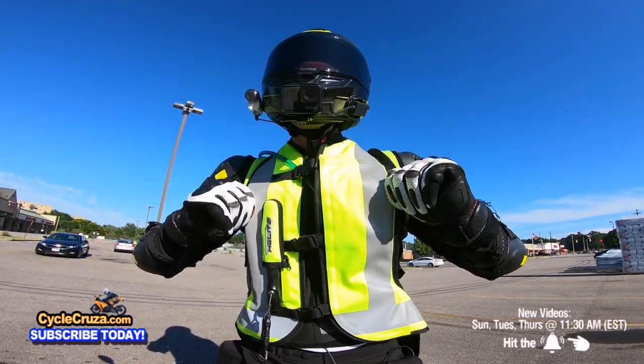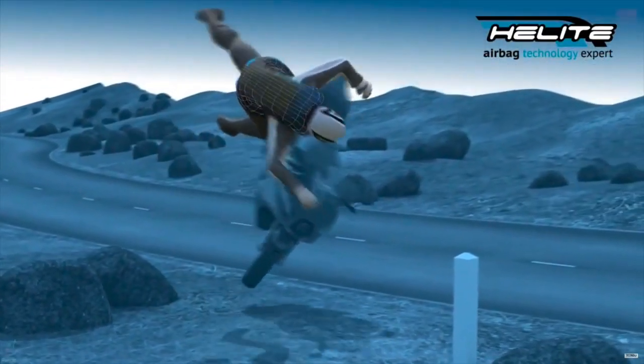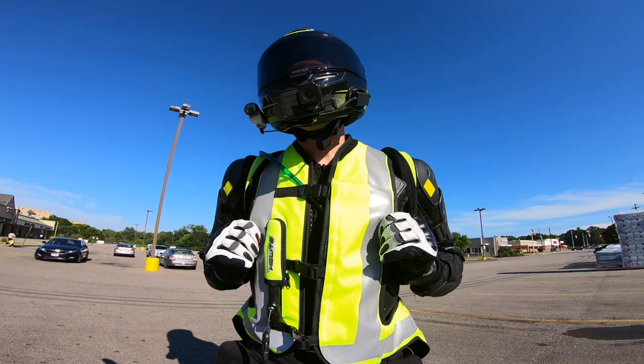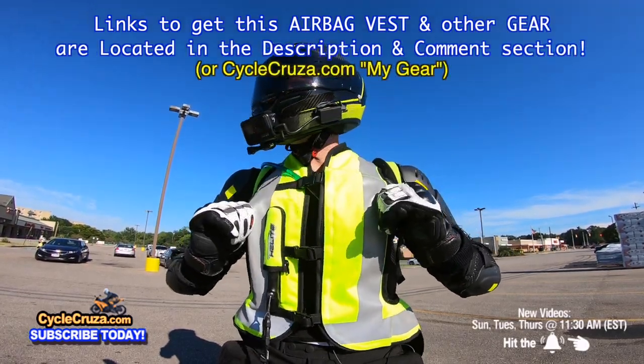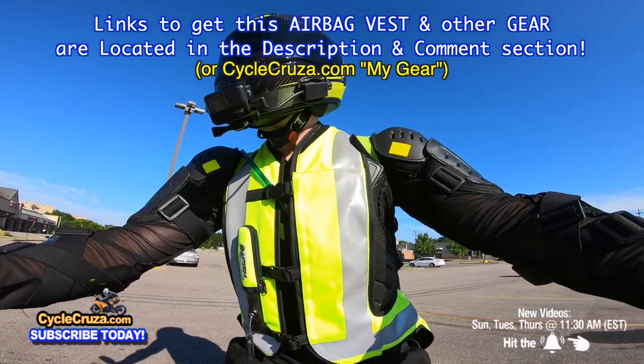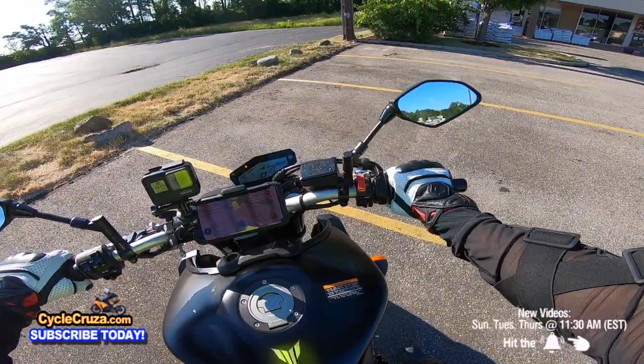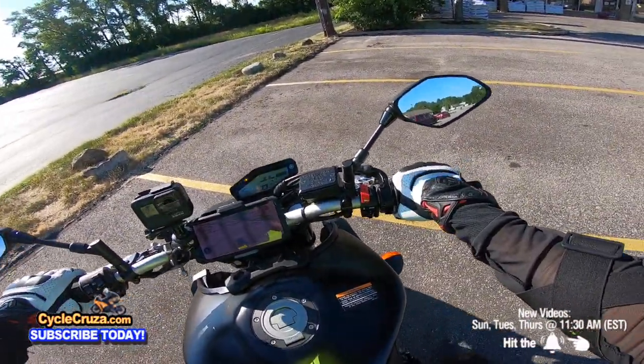Definitely make sure you get an airbag vest, for new riders especially — really for all riders. It could help save your life and keep you from having a really bad day. You can't put a price on your safety. I also need to get some better sounds on this bike.